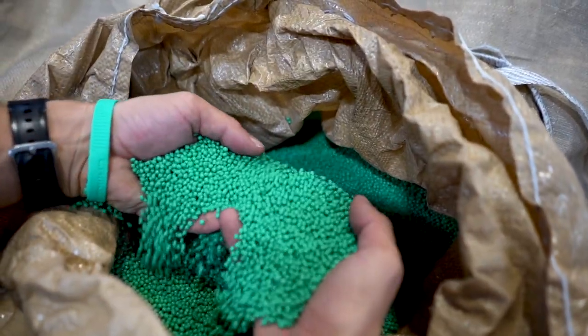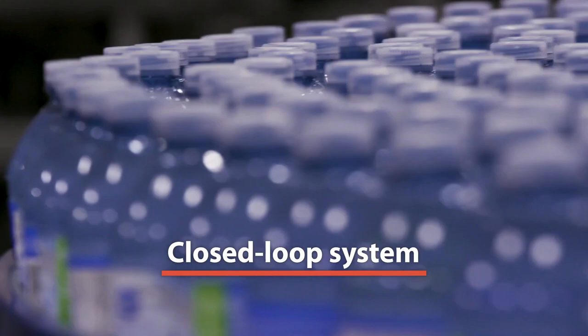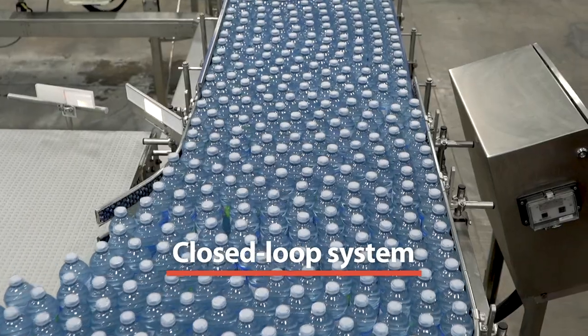We were the first beverage company in North America to build our own recycling facility and produce our own RPET in a closed loop system. And we still are the only beverage company in North America doing so today.